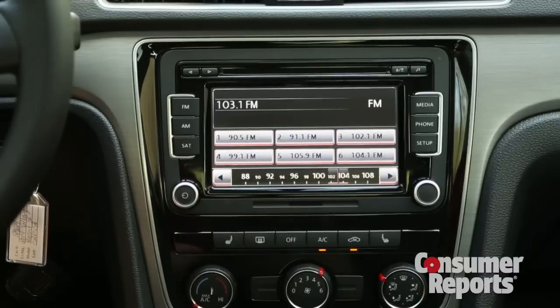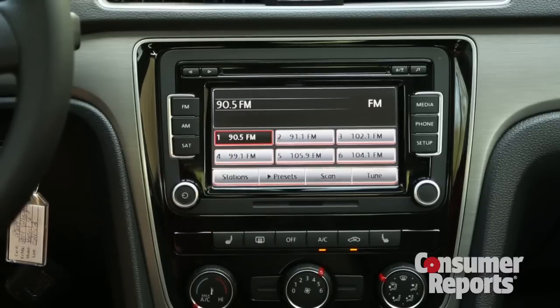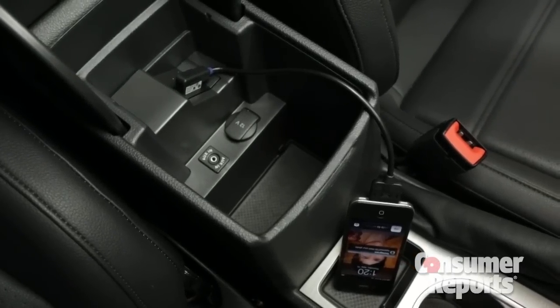Controls are pretty straightforward with an easy enough touchscreen radio. Volkswagen uses a multimedia interface with a dedicated cable — we just want a regular USB port like every other car.